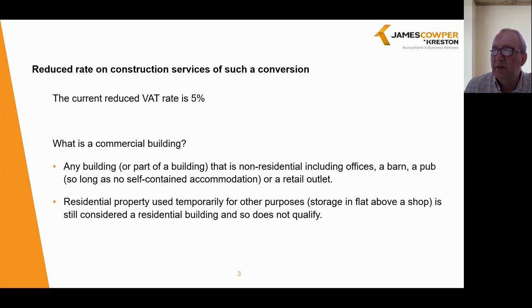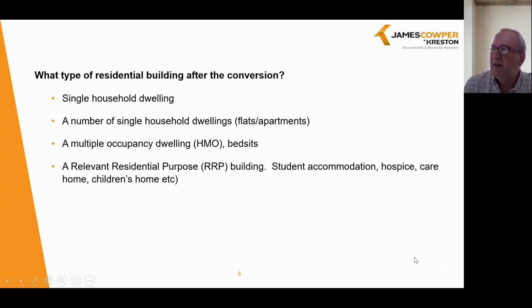Residential property which is temporarily used for other purposes, such as storage in a flat above a shop, is still considered a residential building and so does not qualify. The 5% applies to the conversion of non-residential to residential buildings and we can summarise these as: a single household dwelling, such as a barn conversion; a change in the number of single household dwellings within a building, such as flats or apartments; a conversion of commercial offices to dwellings, which is quite common at the moment; or the development of a relevant residential purpose building, known as an RRP, such as student accommodation, hospices, care homes and children's homes.